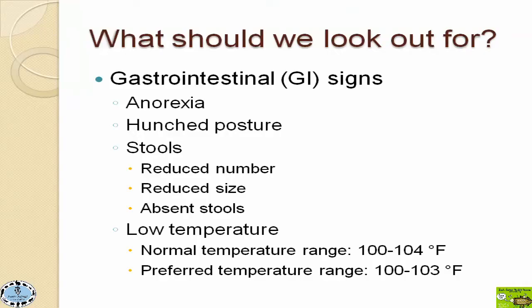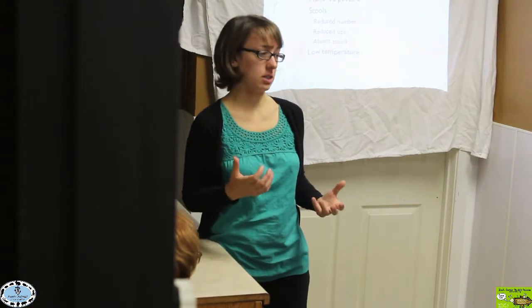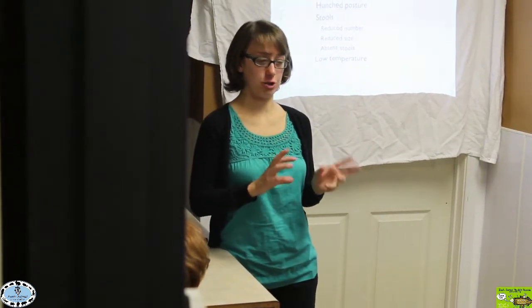The normal temperature for a rabbit is 100 to 104 degrees. I like to see 100 to 103. When they start to get above 103, that range of 103 to 104 is still technically normal, but it always makes me question why they're at that upper end. For a rabbit coming into the hospital on a hot day — they had to get in the car, into their carrier, they're nervous and stressed — it's very common to see a temperature of 103.5 or 104, and that may not be worrying. But if they're at home in a relaxed, air-conditioned environment and their temperature is up in that 103 to 104 range, I do start to question it.